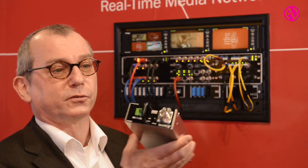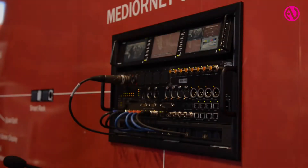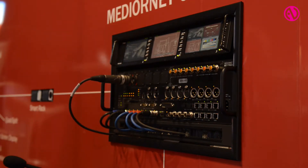WDM multiplexers, RF over fiber modules for UHF signals, power supplies, and we will offer more modules in this range.